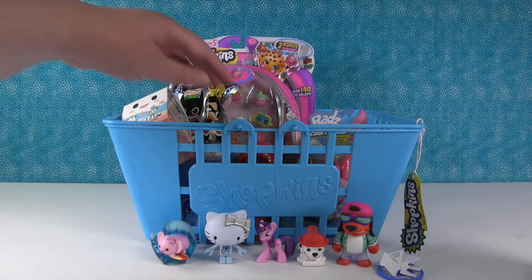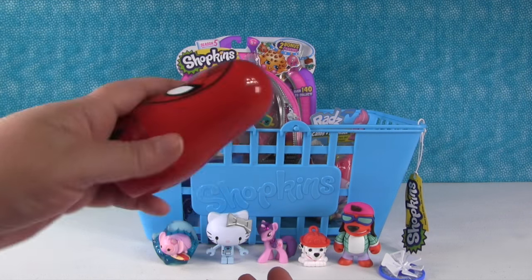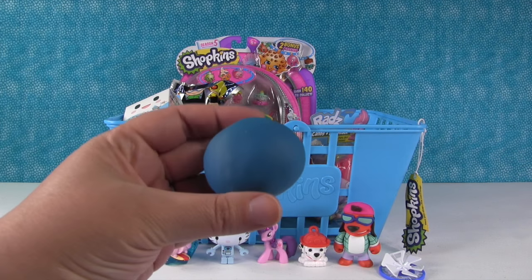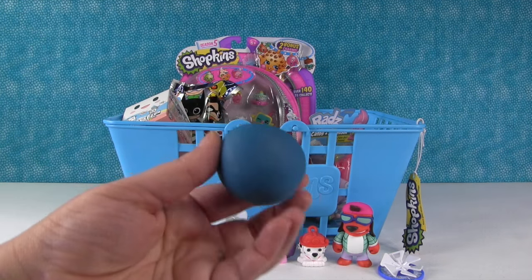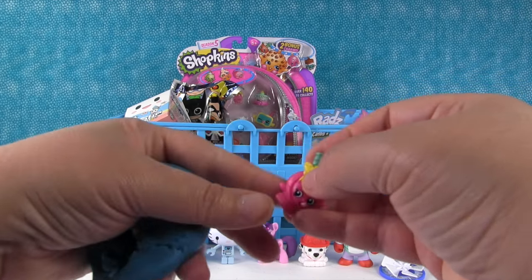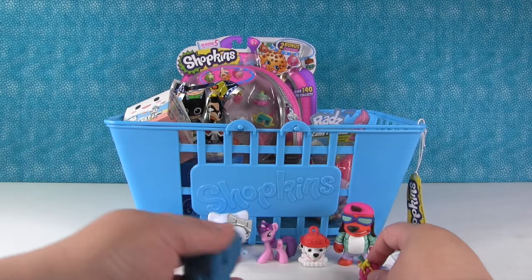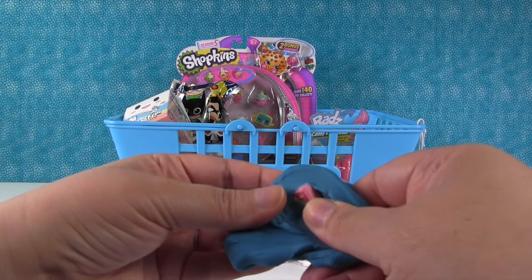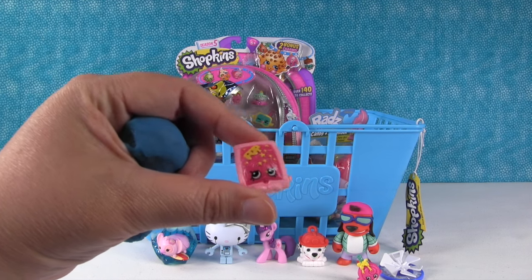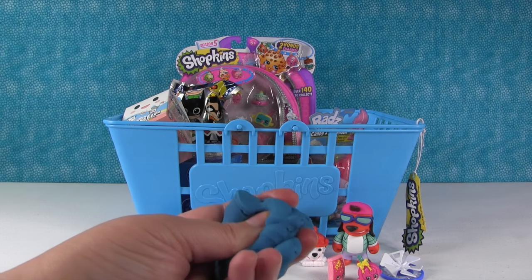I see a Spider-Man nesting doll. He doesn't make too much noise. Oh, it's a Play-Doh egg! Let's see what's in here. It's Lollipopins from Season 1 Shopkins. Awesome. And I think I felt something else. Poprox! Awesome — from Season 2 of Shopkins. Poprox are fun. And I think that's it.